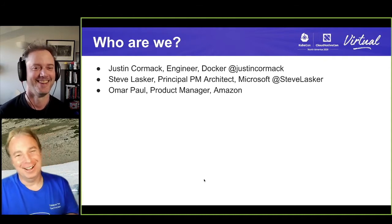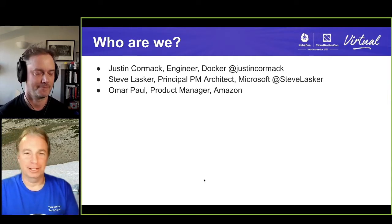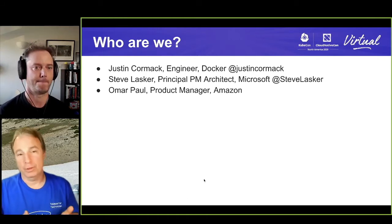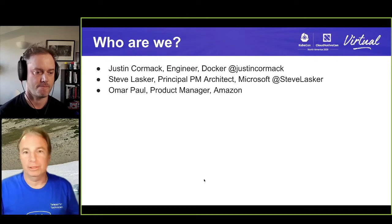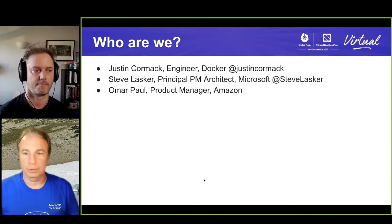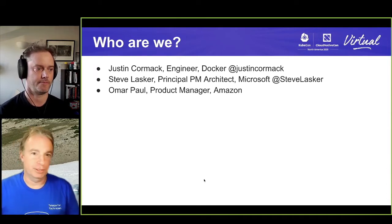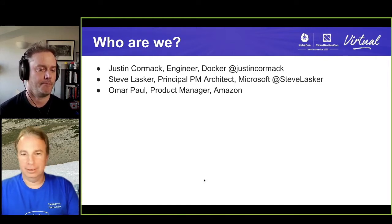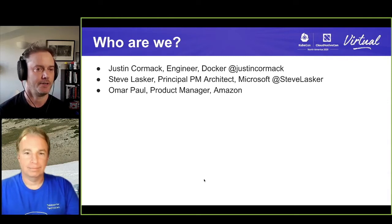I'm Steve Lasker. I work at Microsoft on the Azure Container Registries for ACR and MCR. Because registries are the source of all cloud computing at this point, I get involved in a lot of the end-to-end workflows including security. I work a lot with the community and the OCI Technical Oversight Board for things like Notary, as well as artifacts and other things we do under OCI. Imar is a Product Manager with ECR Registry at Amazon, so he's also heavily involved in the whole registry and container ecosystem.